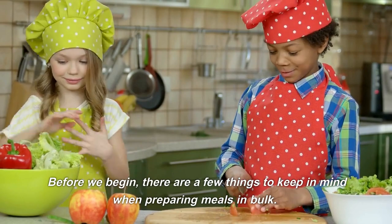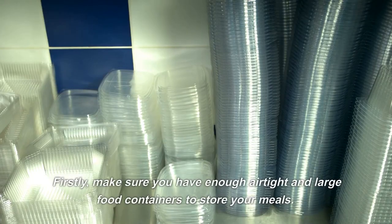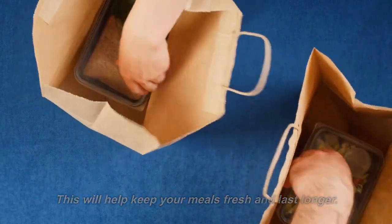Before we begin, there are a few things to keep in mind when preparing meals in bulk. Firstly, make sure you have enough airtight and large food containers to store your meals. This will help keep your meals fresh and last longer.